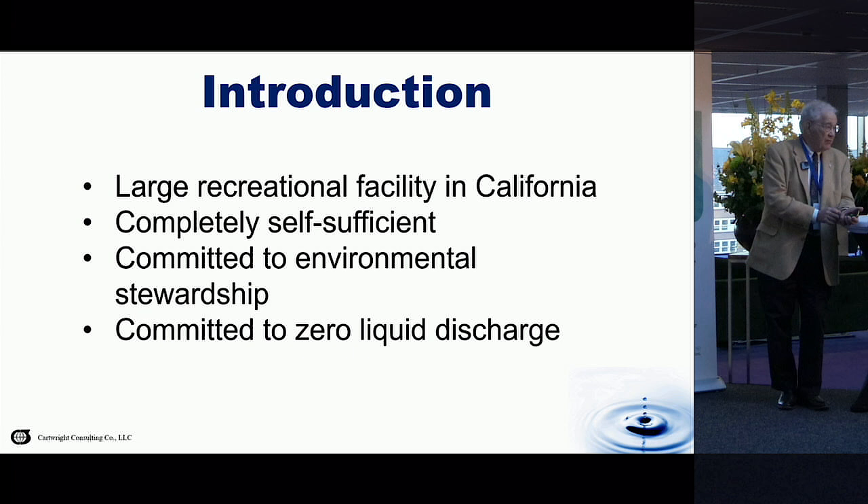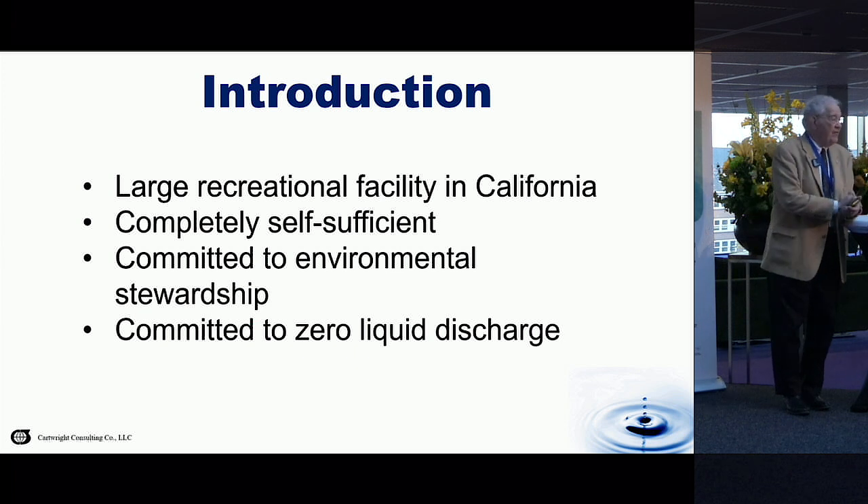For example, they have gray water recovery and reuse and their own sewage treatment system on site. The organization is very committed to environmental stewardship, and there is a strong incentive in the state of California for what they call zero liquid discharge — basically not allowing any liquid, essentially water, to leave the facility. So basically what does leave the facility are dry solids.